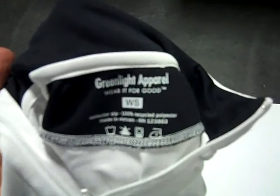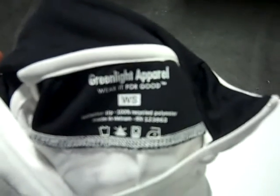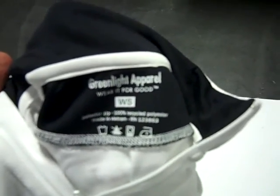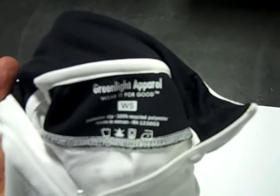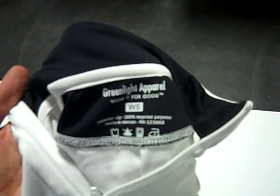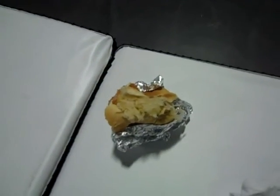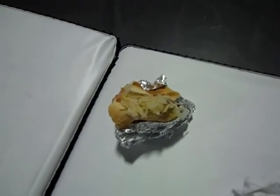Before you walk away from the shirt line, please double check the tag to make sure you have the right gender and correct size. For example, this is a women's small marathon shirt — but once I finish my sausage sandwich, obviously I'm not going to be fitting in a women's small.